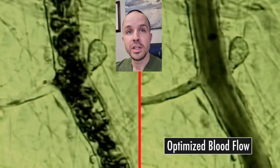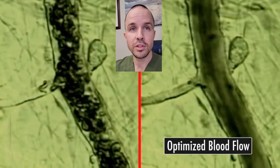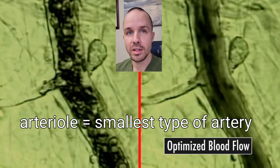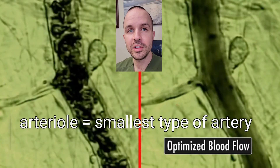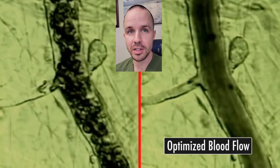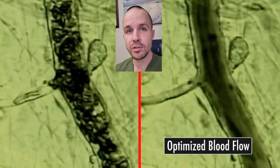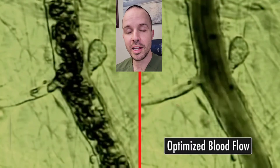What you're seeing here in this video is an arterial. The cells you're seeing moving are red blood cells. On the left, this is before treatment with the Beamer pulsed electromagnetic field technology. On the right, this is after 8 minutes of treatment with this electromagnetic field.